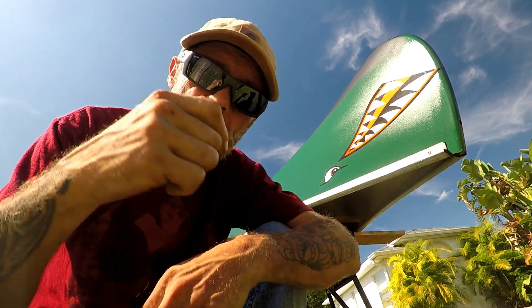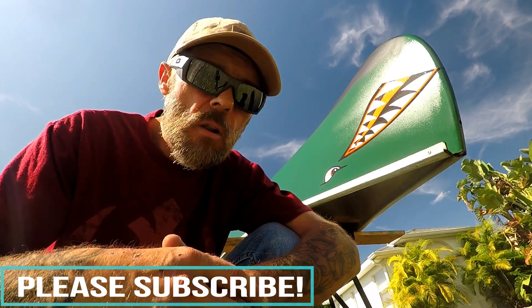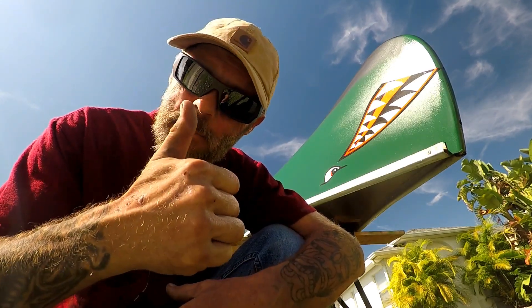So there you guys have it — appreciate you stopping by. If you found any use out of this information, make sure to give me a thumbs up, comment below, share it with a friend, and subscribe. Foul odors are a very common issue inside of households all over the world. Till next time, this has been Plumbing with Tim — keep plumbing.